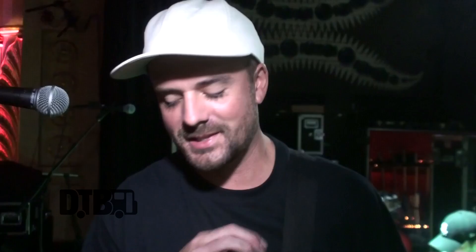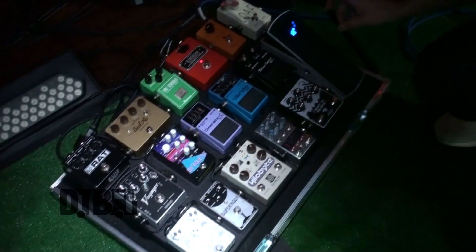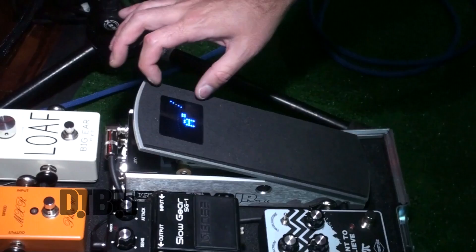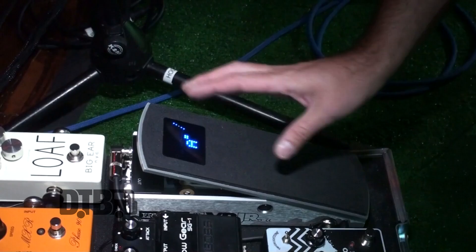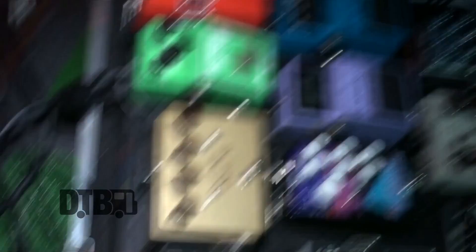I use regular Ernie Ball 11-to-48 gauge strings. I like that slightly thicker gauge because most of our songs are tuned down half a step — we play in E flat, and I like to be able to dig in a little more on the thicker strings. I'll start off with the volume pedal: my friend Roman has a company called Schnobletone, and he did this thing where he put a TC Electronics Polytune into an Ernie Ball volume pedal. It saves an extra space on the board and it sounds great. I also have a buffer on the front and back of the chain, and those are made by Sir.